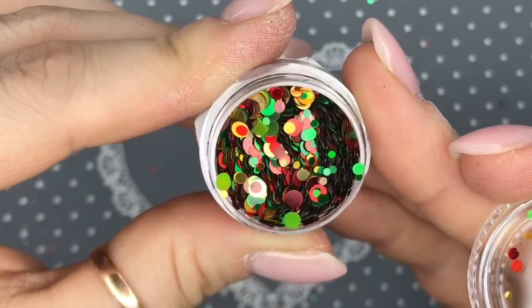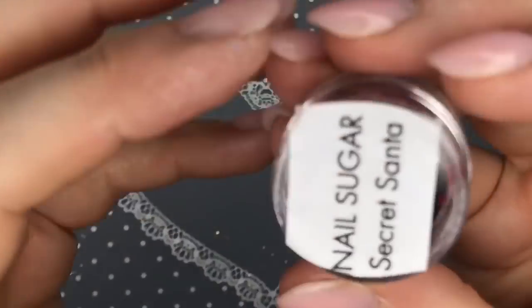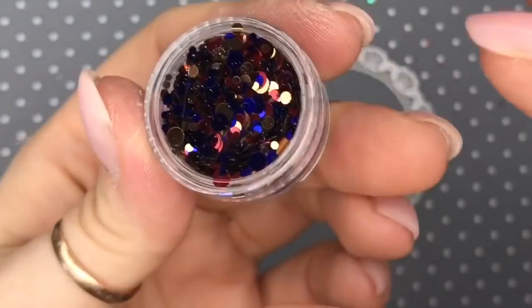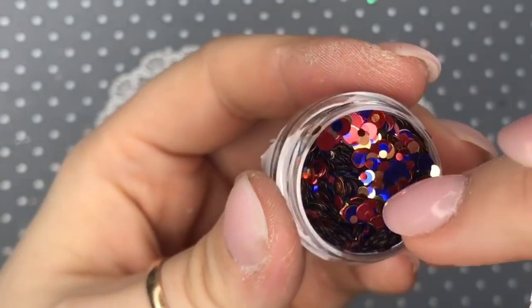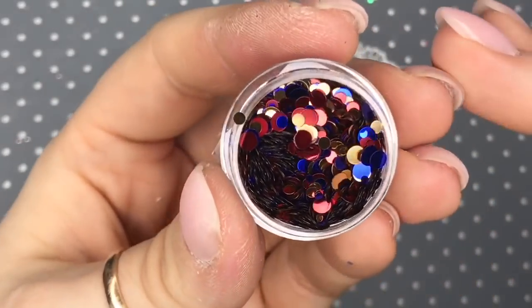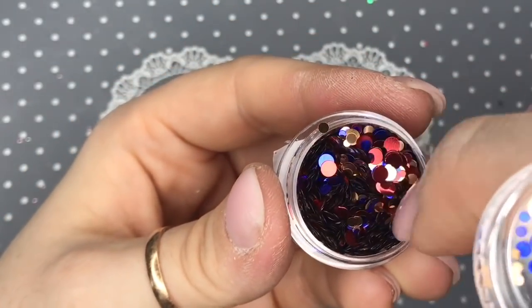They catch the light so beautifully. There are two lots of dots at the end — I like this one though. I'll show you my favorites in a minute. I save all my favorites until last. You get the gist — it's like blue and red and gold. I think they're quite nice.